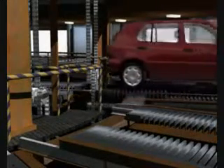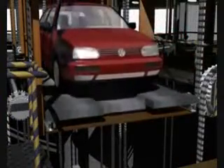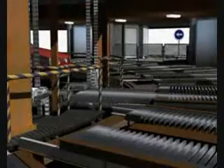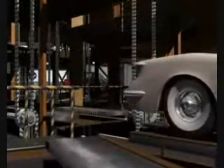A transfer unit lifts the car and moves it onto a forked unit of the vertical conveyor and returns to its station. The chain drive rotates and conveys the car to an upper parking level. A vertical pallet pivots 90 degrees to floor level.